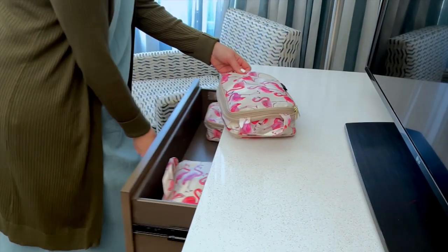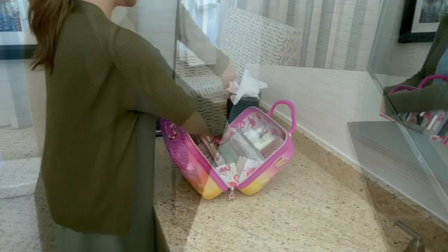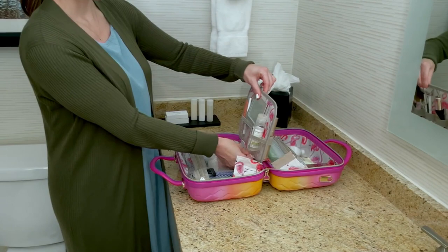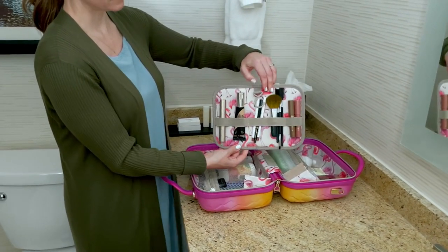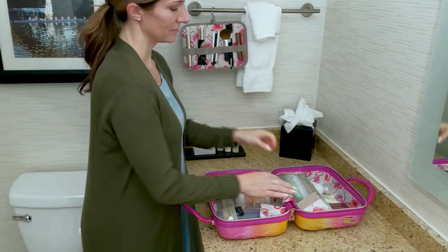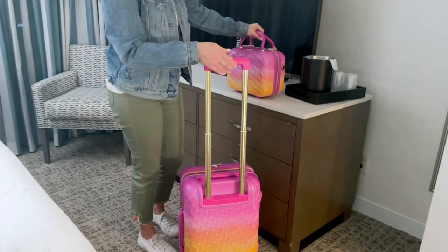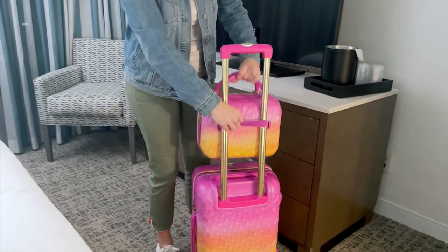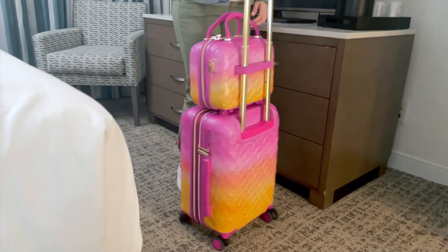If you want to make sure what's inside is protected, if you want to be well organized when you get to your destination, if you want to have a place not only for the clothes and accessories that you're traveling with, but how about all your makeup and medication as well? That's the reason our Today's Special Value has already been so popular that over 4,600 orders have been placed — and the fact that it's probably the best-looking luggage set you can imagine.